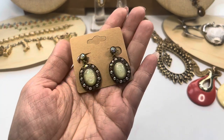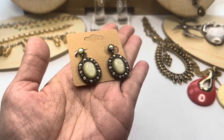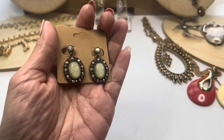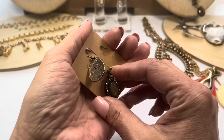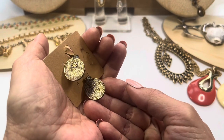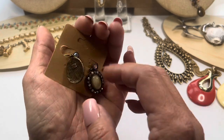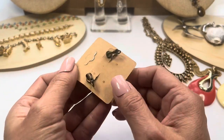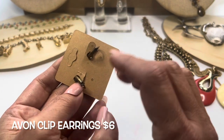First off, starting with Avon — this is a really pretty Avon earring. It has AB coated rhinestones in an antique brass tone. On the back it says Avon and the initials NR. These are clip-ons and they're also marked Avon.